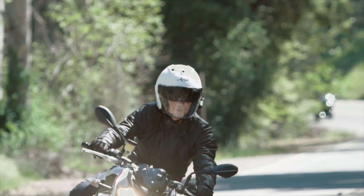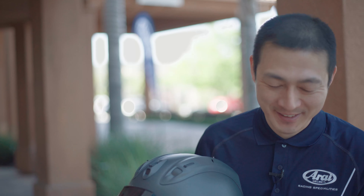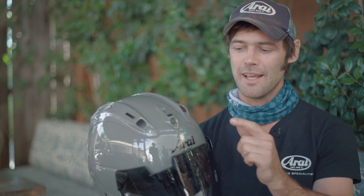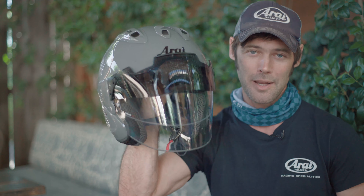What has been really special about today is also the guys from Japan being here. We've got the family of Arai and we've been riding with them. Making this a family event and also a real family business, you really do feel very closely connected to the helmet that you're wearing. The Arai name is legendary, and we're very, very proud to wear this.